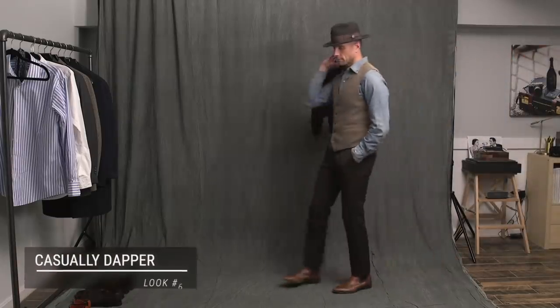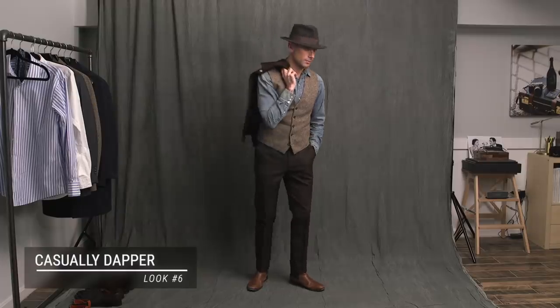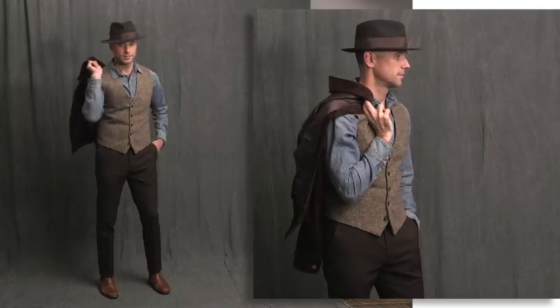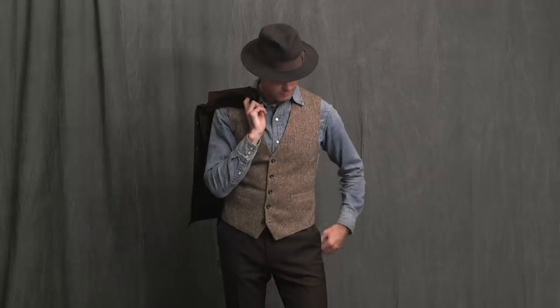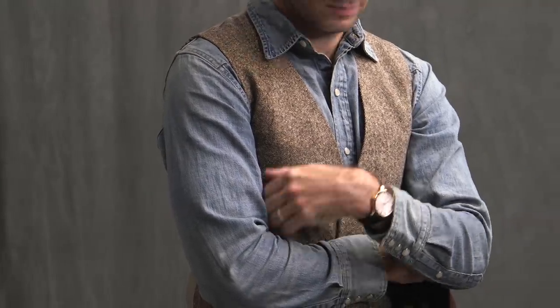Next we're going in a direction I would call casually dapper. Working in some new pieces: the Western denim shirt by Polo Ralph Lauren, the tweed waistcoat by Michael Andrews — part of the very first suit they ever made for me — then these brown pants, which are vintage YSL, and the light brown Chelsea boots by Jack Irwin. What I want to point out most about this look is the two textural elements — the denim shirt and the tweed waistcoat. Texture is something to think about especially in the fall when you're looking to take your style game to the next level.